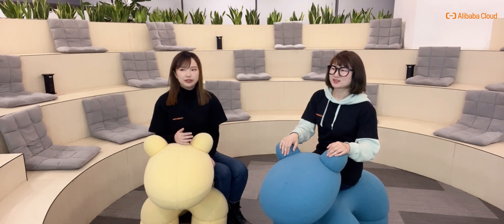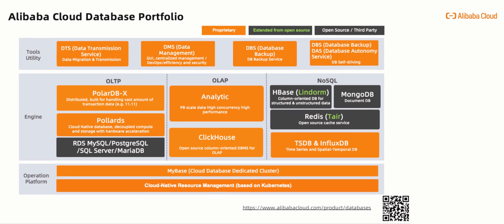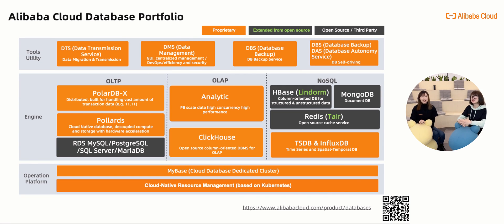To explain the magic behind that, let's dive deep into our products. First, let's start with the Alibaba Cloud database product portfolio. As we can see, there are four categories: OLTP, OLAP, NoSQL, and database tools. For OLTP, we have RDS for MySQL, PostgreSQL, SQL Server, MariaDB, and cloud-native relational database PolarDB and its distributed variant PolarDB-X, and MyBase which meets the need for compliance or customized database operations.